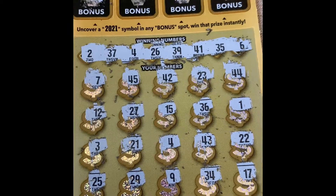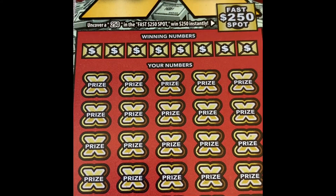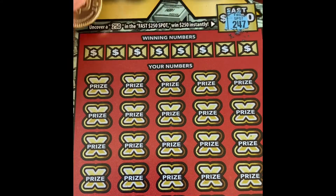No luck on this card this time. Last but not the least — the 100 times scratcher with a past spot of $250. Let's see — 247. No.